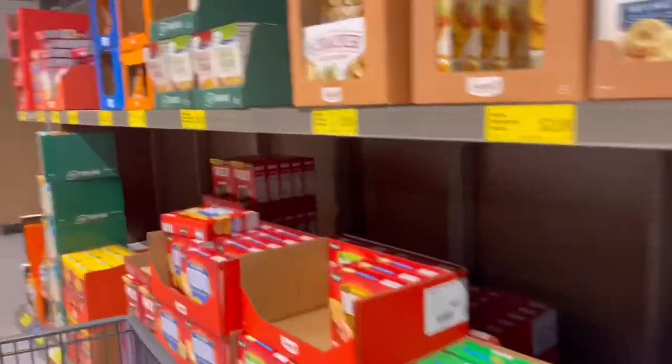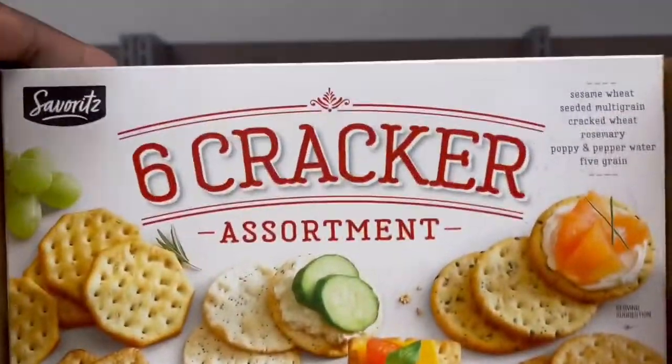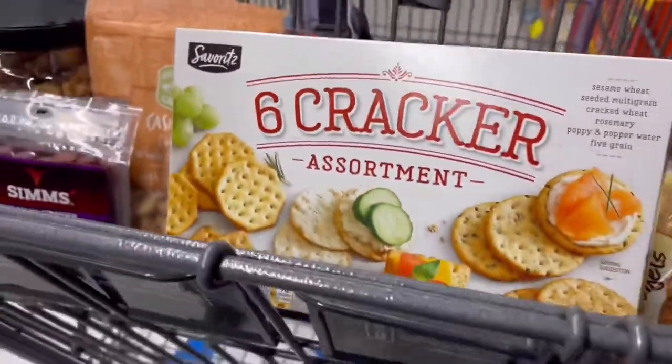I made mine for Christmas Day so the kids can snack until Christmas dinner was prepared. Aldi's got everything you need.